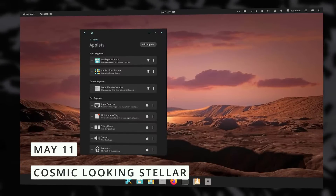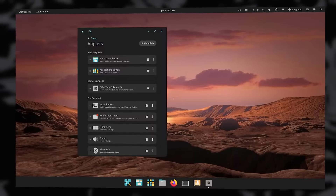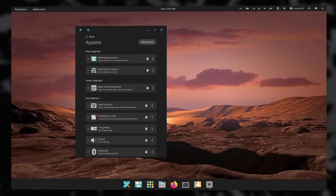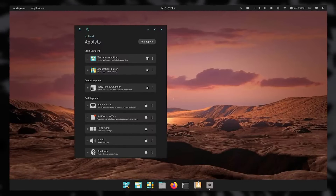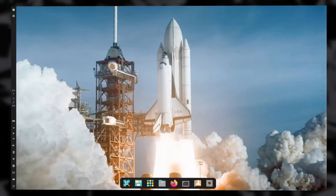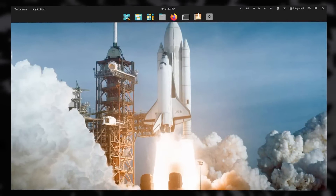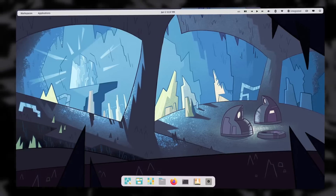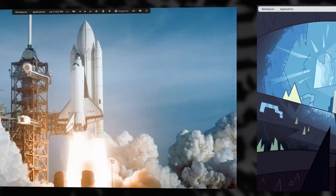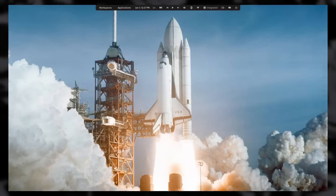System76 unveiled more details about their upcoming Cosmic desktop environment. This time they talked about panels, which will be able to be customized heavily. They will contain user-picked applets, which seem to be their equivalents to GNOME extensions. Panels will be completely customizable with on-screen position, the screen edge, and the ability to add a margin to make them float. You'll be able to stack them on top of one another, have them not use the whole width or height of the screen. Each panel will also have the option to be set to light or dark mode and be shown on all or just one specific display.